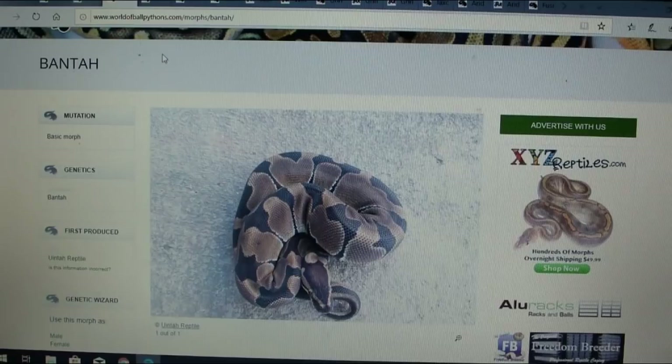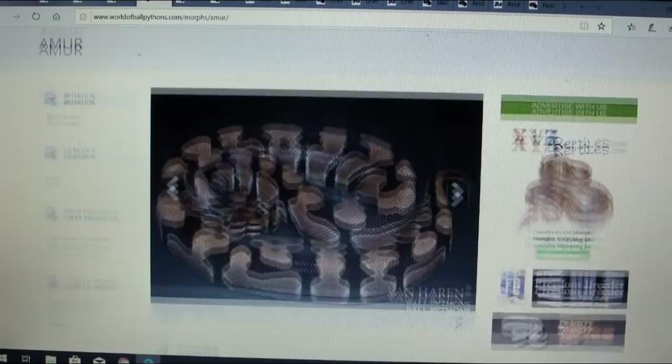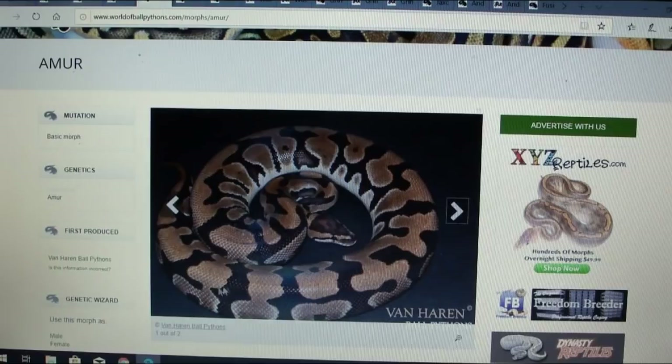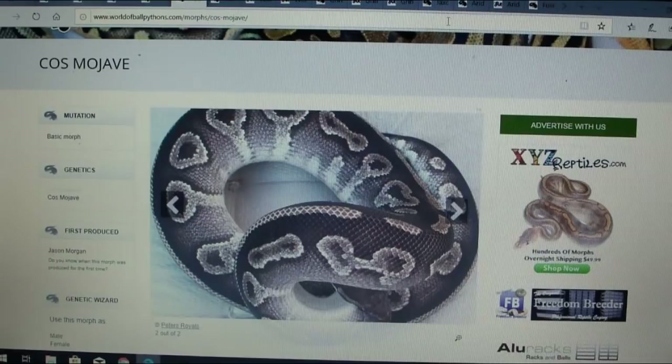Here is another one — this is a mirror. It's kind of another enchi-like morph with white coming up the bottom. It has two pictures. One of them looks really impressive, almost like a leopard-kind of pattern with white coming up, almost like a spider. That one looks like it has a lot of potential — it's really impressive.